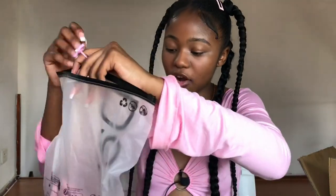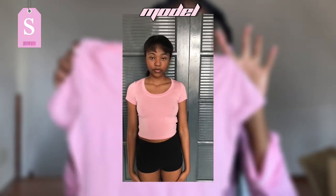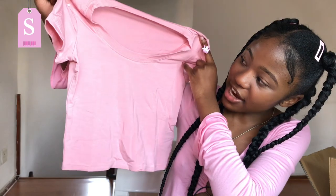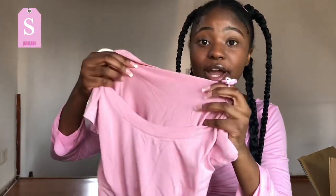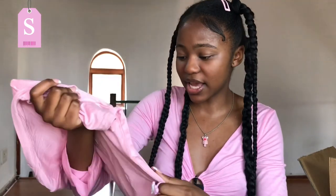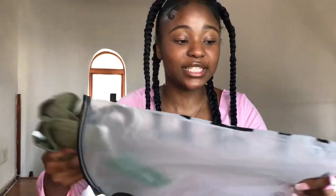The next item is from Dazy, which is part of Shein. I got this top in a small — it's just a basic baby pink crop top, and you can never go wrong with that. It's quite soft and doesn't appear to be see-through. It's so cute!